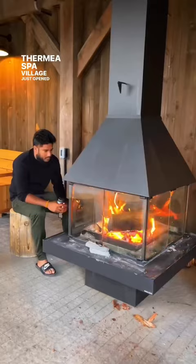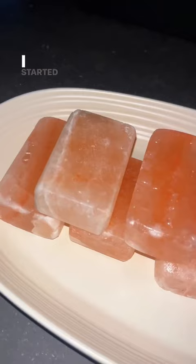Dermia Spa Village just opened up outside of Toronto and my brother and I had the chance to check it out on Friday. I started off with the Himalayan salt rub which was really relaxing.